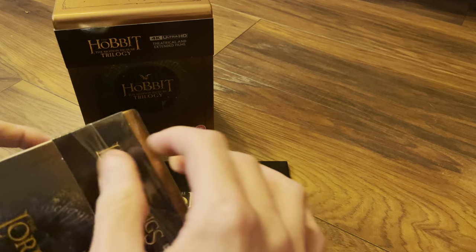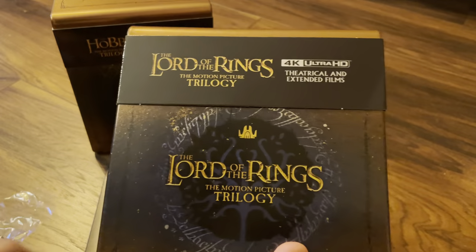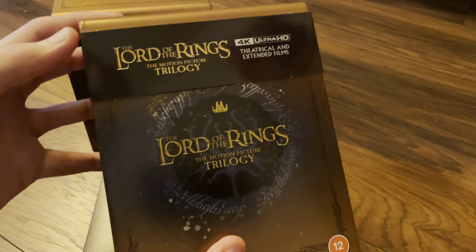Pretty much the same as the Batman sets and the Best Buy Avengers set in America — same packaging: steel metal tin with foam packaging in the middle which then hosts the steel box.